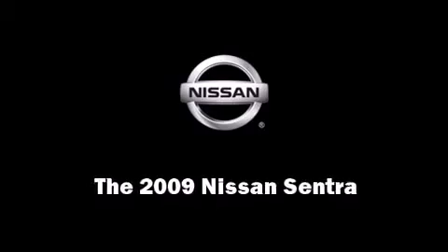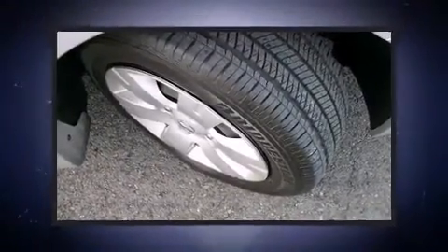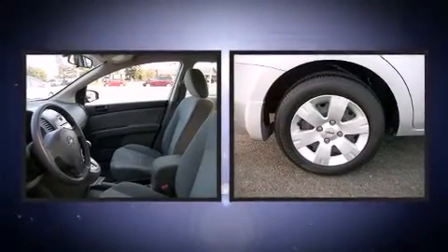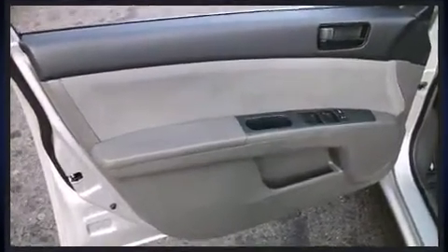Climb inside the 2009 Nissan Sentra. This four-door, five-passenger sedan has not yet reached the 50,000-mile mark. It features a continuously variable transmission, front-wheel drive, and a two-liter four-cylinder engine.